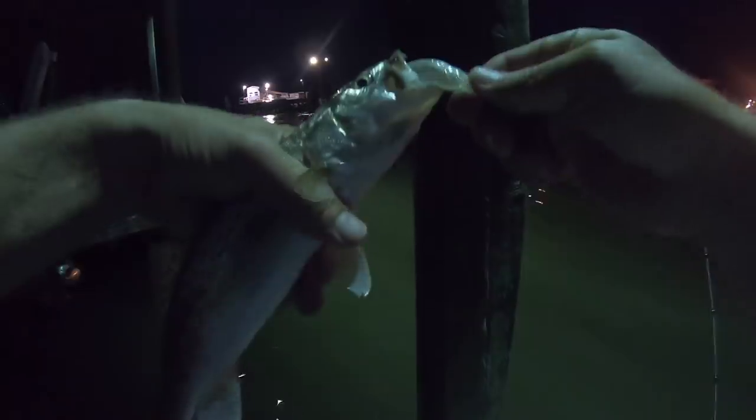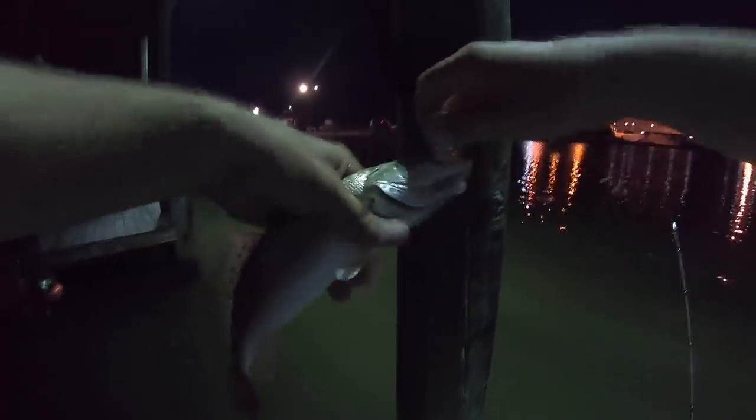Got him! What are you throwing? How big is he? He's not a keeper — too little. Is that a keeper? Dude, that's definitely a keeper. That's a 12-inch fish. You're going to keep him? Yeah, let's keep him. We got to get a ruler. I'm going to let this fish go until you get a ruler — I don't want to keep him if I'm not sure.